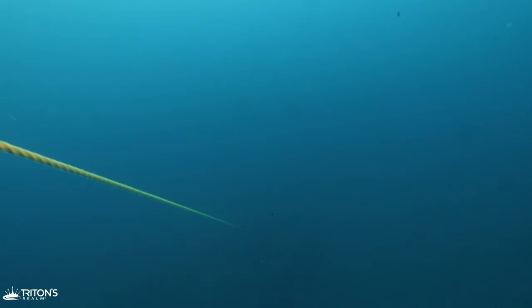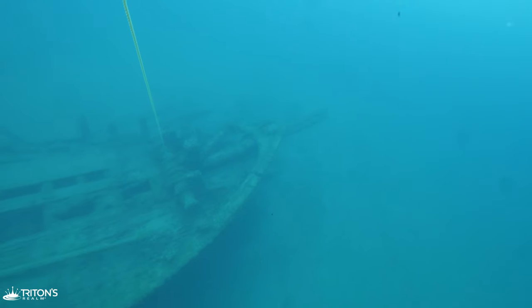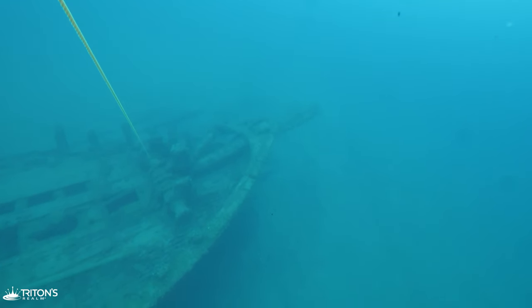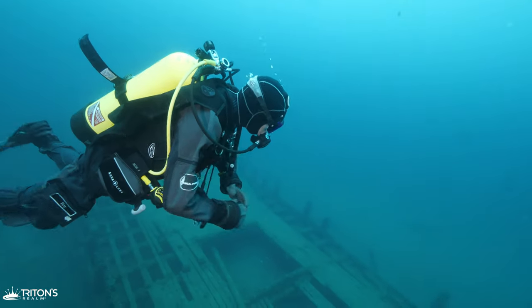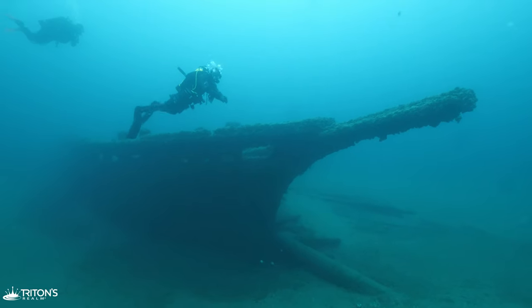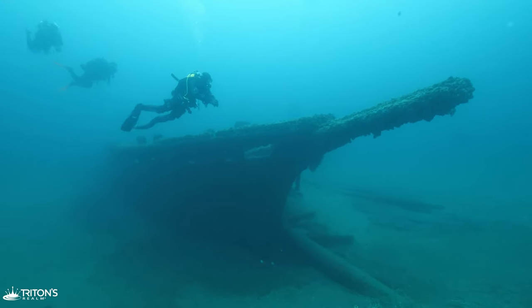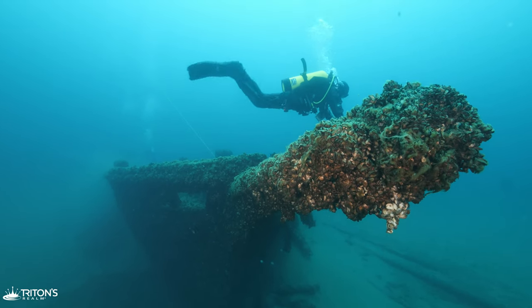Descending down, the shadow of the wreck that lies in roughly 84 feet or 26 meters of water slowly comes into view. With her bowsprit in full view and the mast laying on the bottom, she looks like a ghost ship sailing on the sea floor.